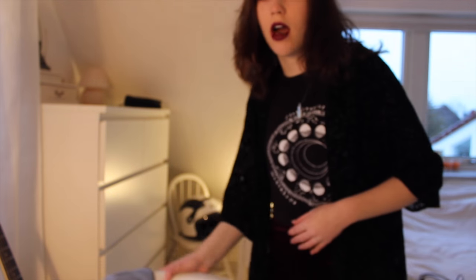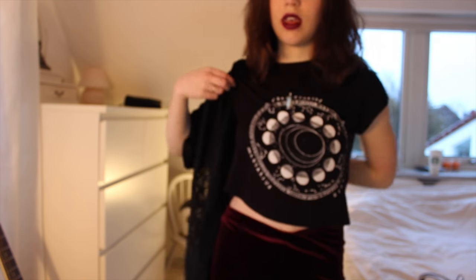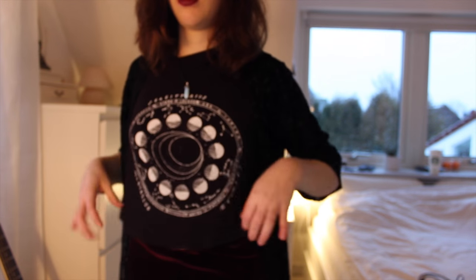I'm gonna show you my outfit. I am wearing a black kimono with fringe, and a top with moons and stuff on it. I'm also wearing velvet bootcut pants — I really love these pants, they're really comfortable and I think they're fashionable. But beware, there are people who are gonna think you look ridiculous. You know what? Screw those people — wear whatever you want.